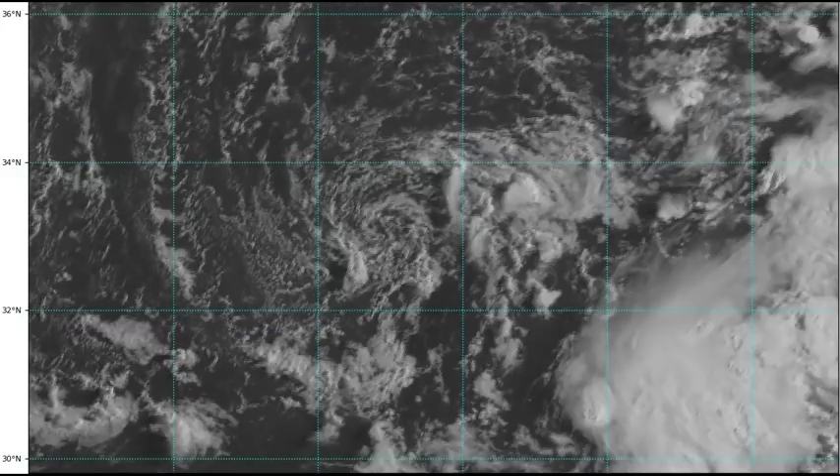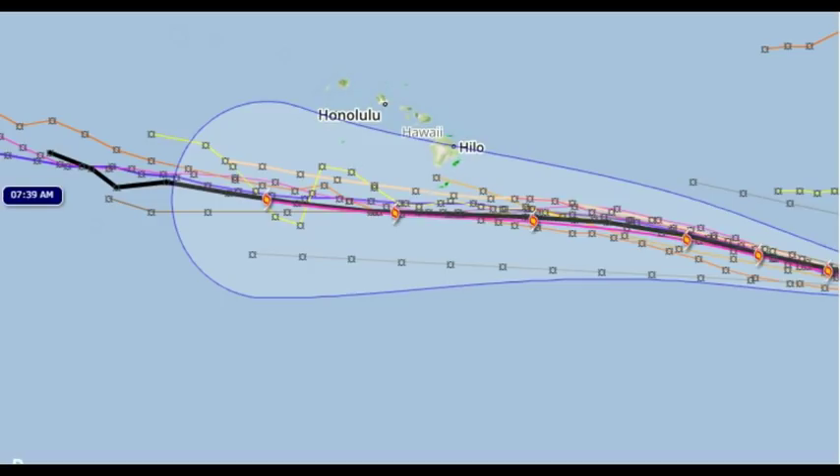My favorite model is the black line — the TCVIN model — it's pretty accurate because it compiles all the others together. It still has Hector not making a direct hit on Hawaii or the Big Island. The cone of uncertainty will go over the Big Island, but as far as a direct hit, that's not looking like it will happen. My estimate would be anywhere from 60 to 100 miles away from the island. That doesn't mean parts of the island won't receive rain or some wind, because they will — just not the full brunt of Hurricane Hector.